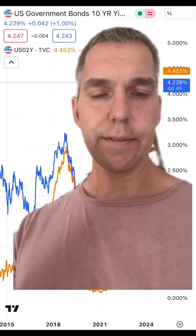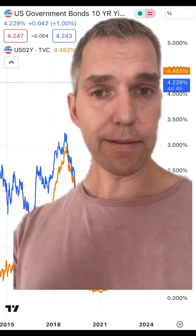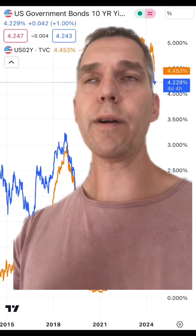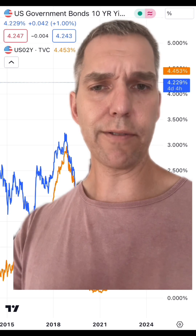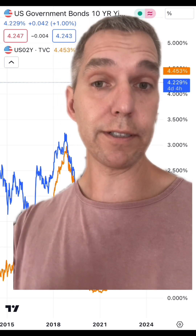The inverted yield curve is not 100% effective — there is always room for error. I believe it has predicted 7 or 8 out of 10 recessions. And for anyone who's a statistician, like I was, that's nowhere near enough to call it a certainty.